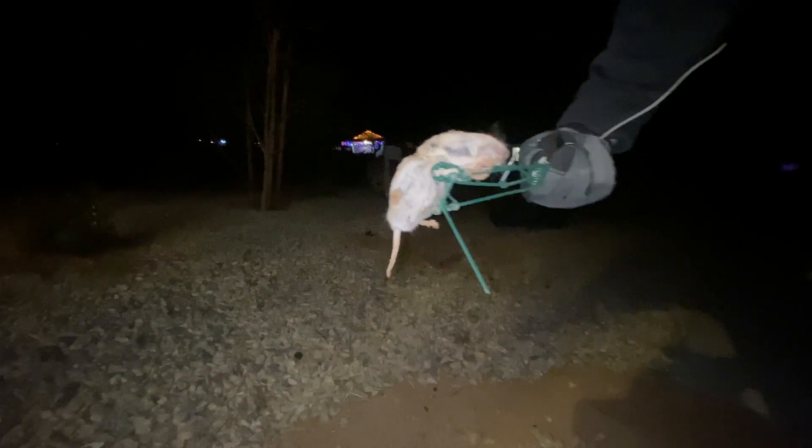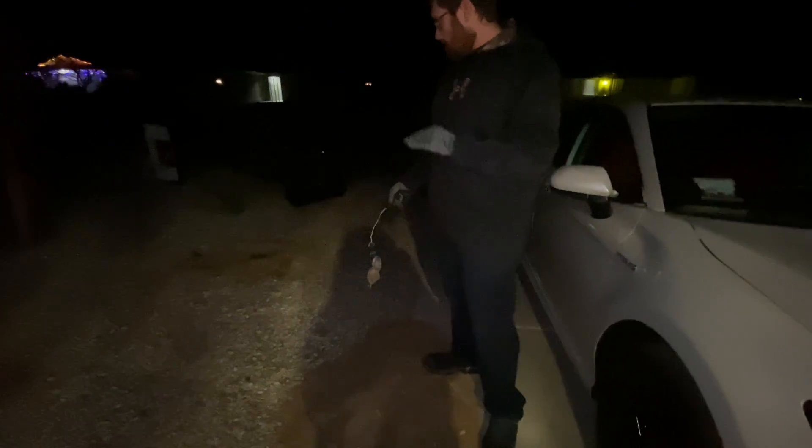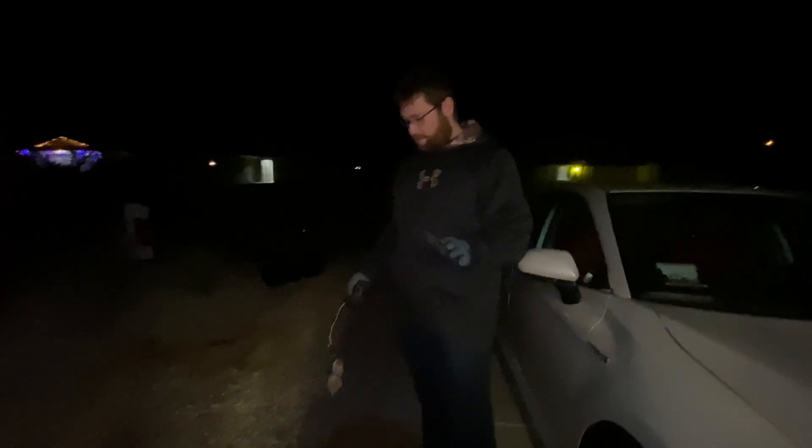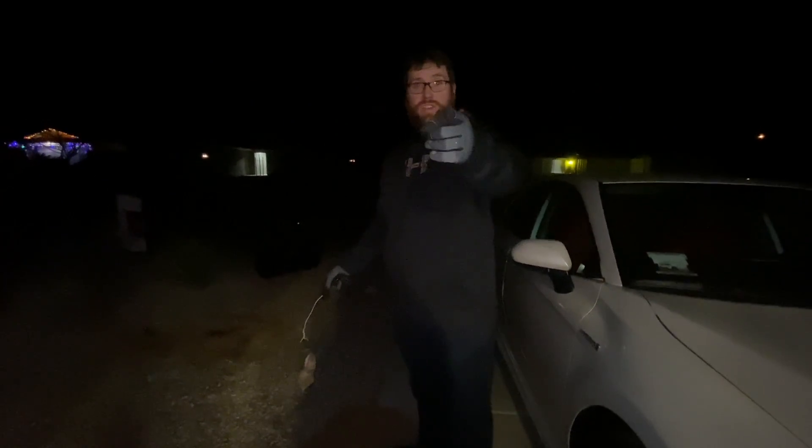Here it is — here's the first one. It's nothing special, look at the little thing. We got him right on the side of the face — he's a goner. I'm going to get him taken care of. I don't know how many are here so I'll get this trap set again, and I'll try re-digging that other hole out. We'll get these reset and I'll talk to you guys tomorrow morning.